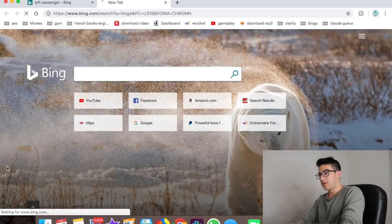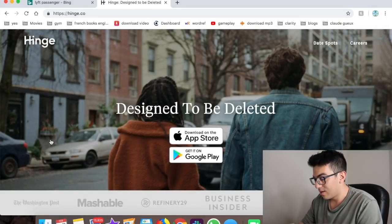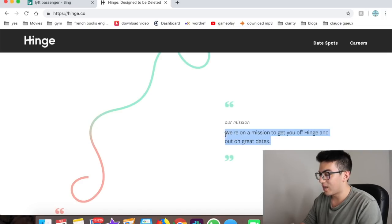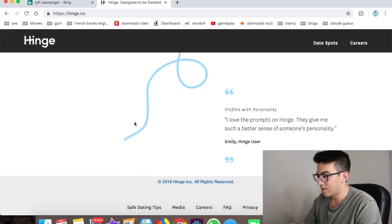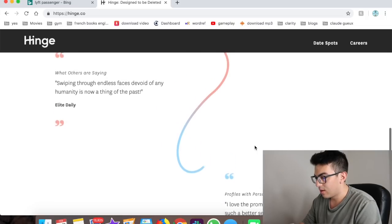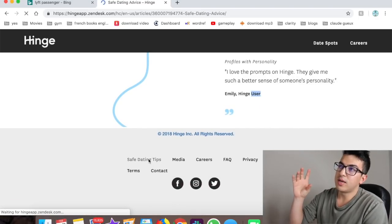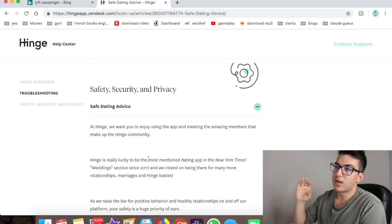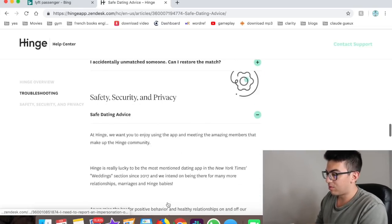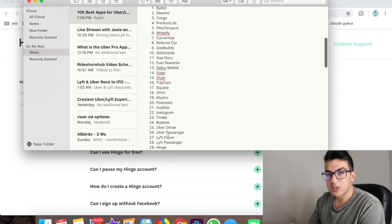Number twenty-nine is Hinge — another dating app. Their marketing angle is interesting: "designed to be deleted," meaning they want to actually help you find a relationship. It works kind of like Instagram for dating — you post photos with captions answering questions like 'what's your favorite thing to do on a first date,' and people like individual photos to match with you.